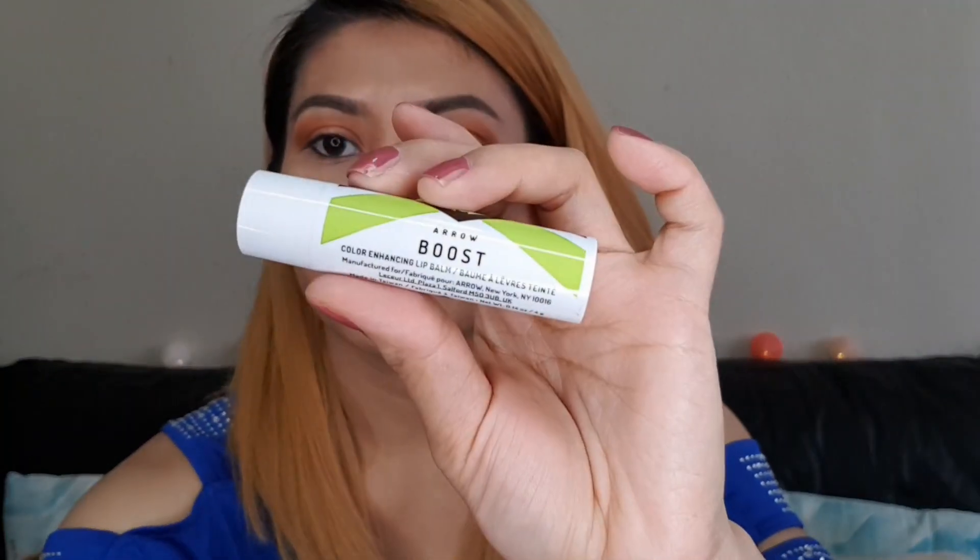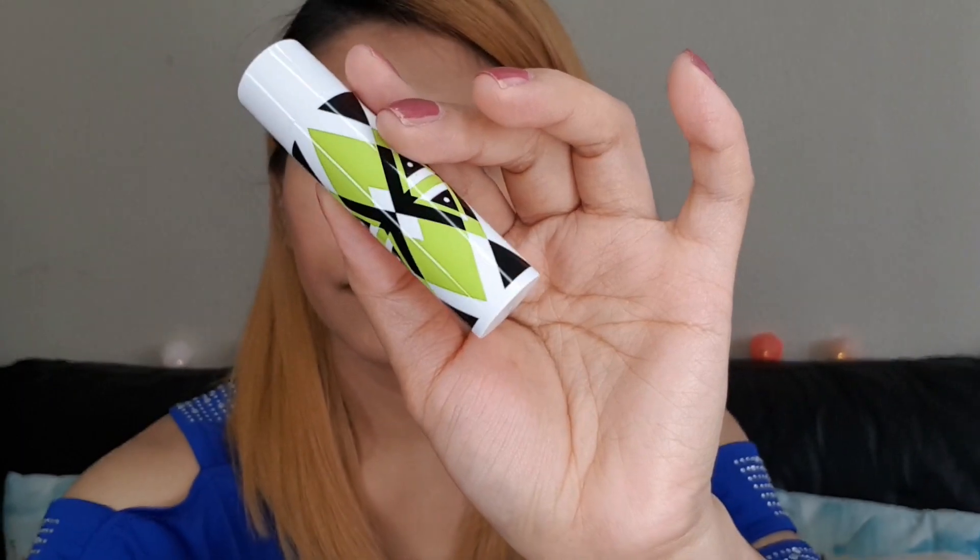The next item is the Arrow Boost — it's a color enhancing lip balm. It contains 4 grams. It says: 'Don't be fooled by the purple tint of this lip balm — formulated to adjust to your unique pH, it enhances your natural lip color to create the perfect shade just for you. Mango seed butter hydrates and protects — throw it in your handbag or gym bag and swipe on throughout the day.'